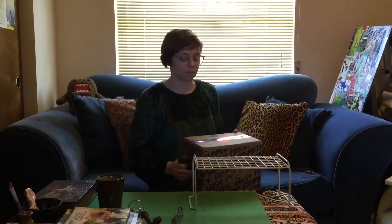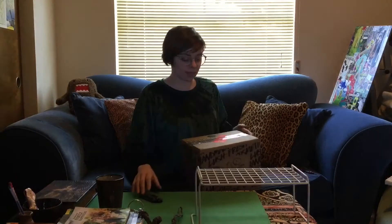This box I had already opened, but I figured since I wanted to share the experience on video, I retaped it. There is a box in here that I have not opened yet at all, so that will be nice.